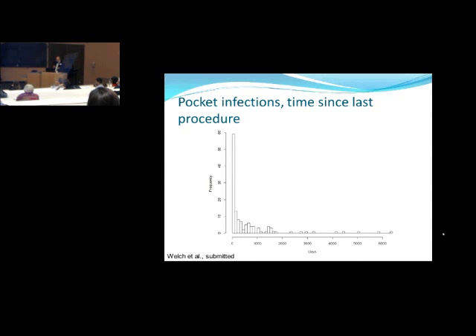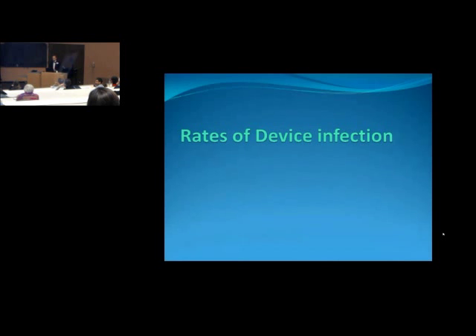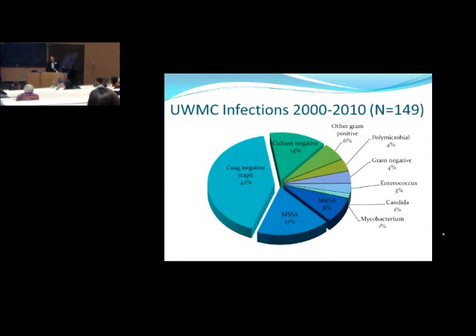Looking at the bugs we're seeing at UW, the predominance is coag-negative staph at about 40% of the time. About 25% of the time we're seeing Staph aureus — some MRSA, a little more MSSA. A little bit of mycobacterium, candida, some gram-negative, some polymicrobial. About 14% of the time cultures are negative, which has been repeated from many different centers — either people are started on antibiotics before cultures are drawn, or we simply can't grow anything. For most of those culture-negative patients, we put them on vancomycin and they seem to do fine.